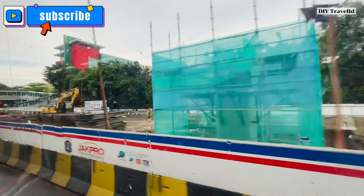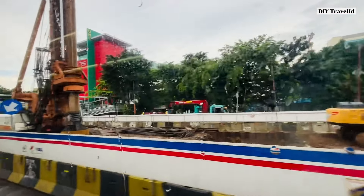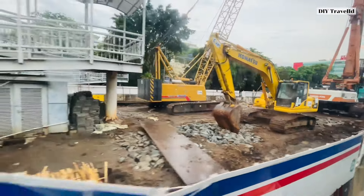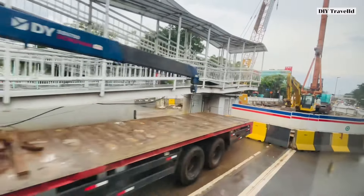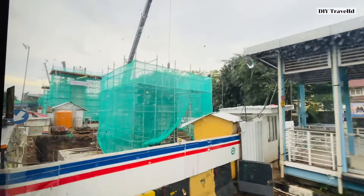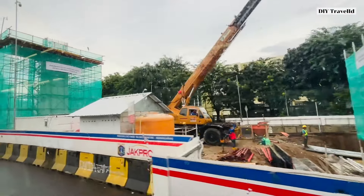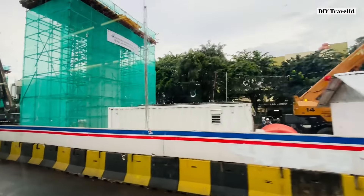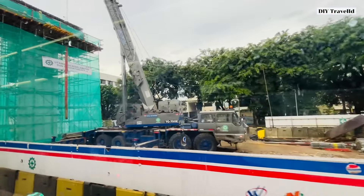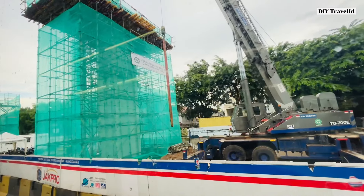Semakin mendekati kampus UNJ, bisa teman-teman lihat tiang-tiang untuk LRT Jakarta. Ini sudah ada yang jadi ya teman-teman, ada juga yang masih proses untuk pembuatan fondasinya. Tapi progresnya cukup tepat, walau di kala cuaca hujan pun ini tetap berjalan sebagaimana mestinya, tidak ada terganggu sama sekali.